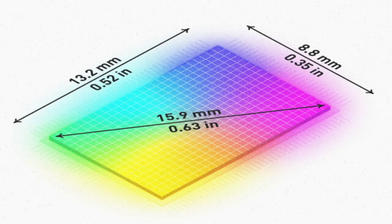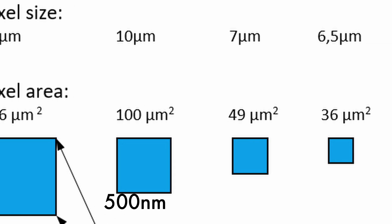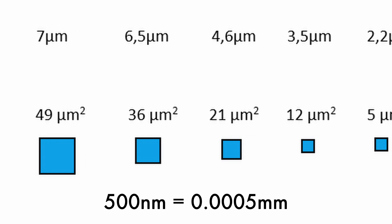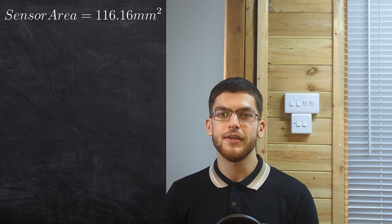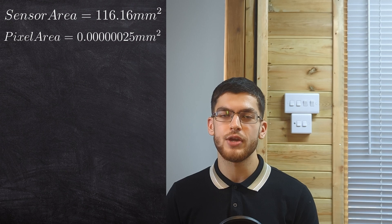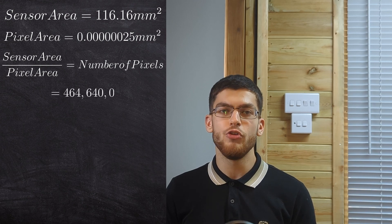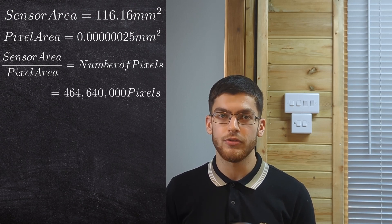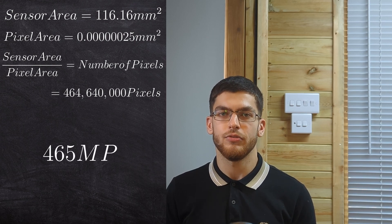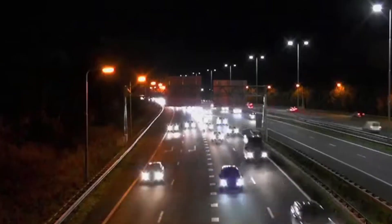So what's the maximum megapixels you could get on a mobile phone camera? A large 1-inch camera sensor is 13.2mm × 8.8mm, and the smallest pixels currently available are 500nm or 0.0005mm in size. The area of the sensor is 116.16mm², and the area of each pixel is 0.00000025mm². Dividing the sensor area by the pixel area gives 464,640,000 pixels — or around 465 megapixels. While this camera would capture very fine details, it would consume a lot of power and wouldn't work well in low light. That's why current technology only allows 200 megapixels.